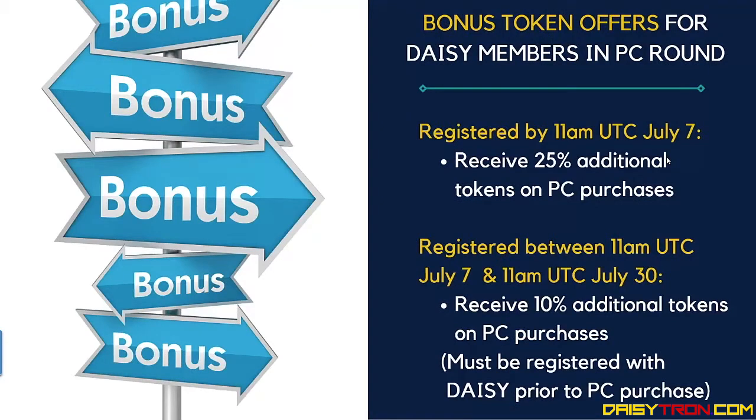There are also some special bonus token offers for DAISY members in this preferred customer round. If you had registered by 11am UTC on July 7 and funded a minimum of your tier 1 crowdfund contribution, you will receive 25% additional tokens on any of your preferred customer round purchases. If you register between 11am July 7 UTC and 11am UTC July 30, you'll get a 10% additional token top-up on all of your purchases, but you must be registered with DAISY and have funded at least your tier 1 crowdfund contribution prior to your purchase.